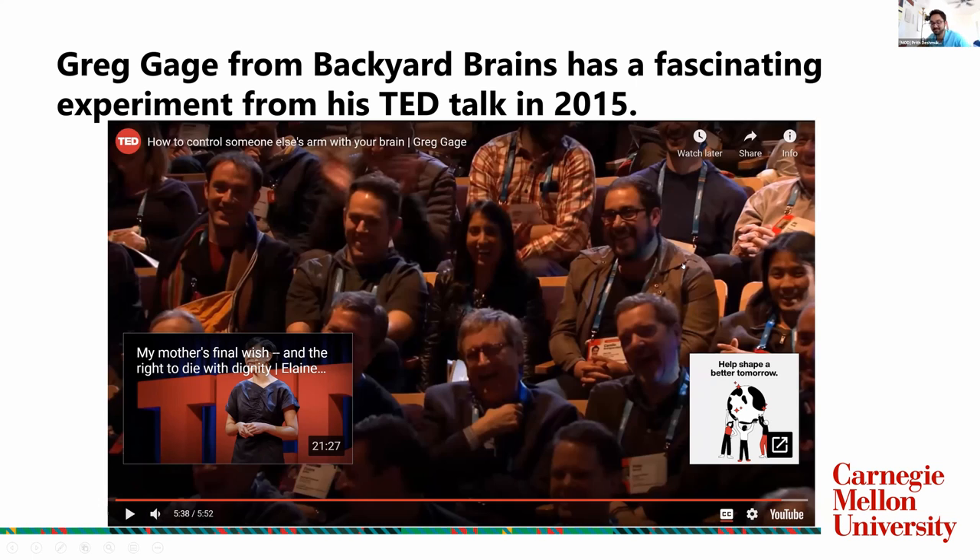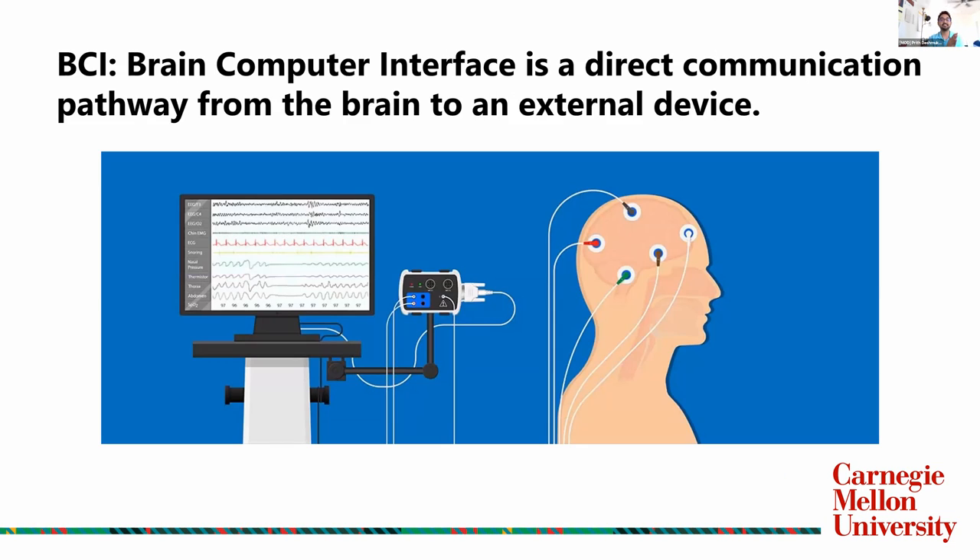Isn't that a really cool experiment? He uses electrodes placed on the arm to measure the electric signals and then control another person's hand. That's what BCIs try to do — create a direct communication pathway from the brain to an external device. Instead of the electrodes going on the arm, they go directly into the brain to then control different things. That's BCI.